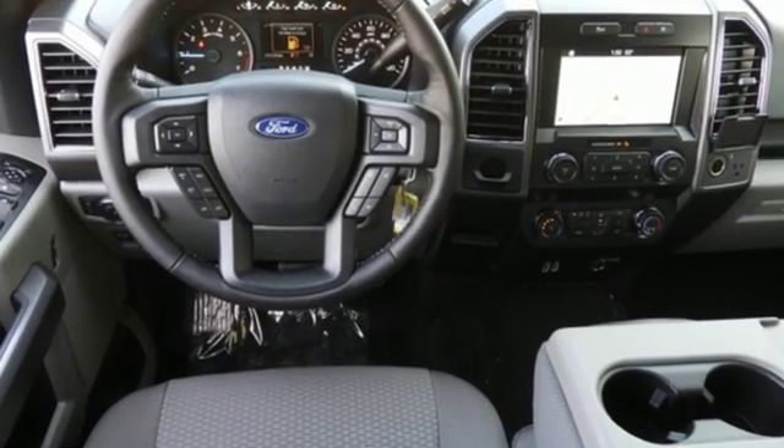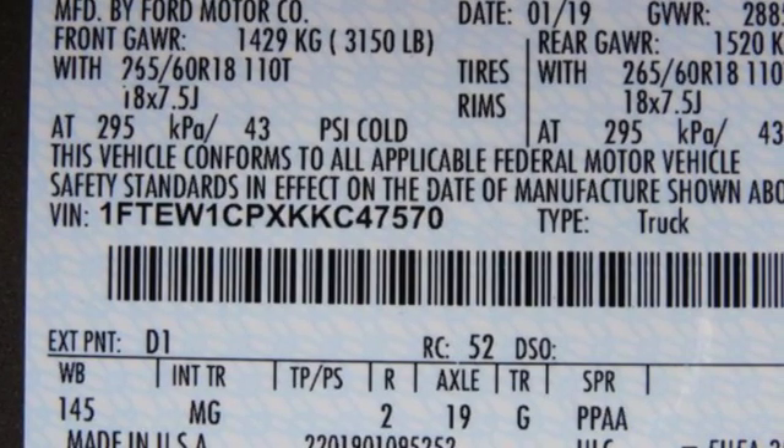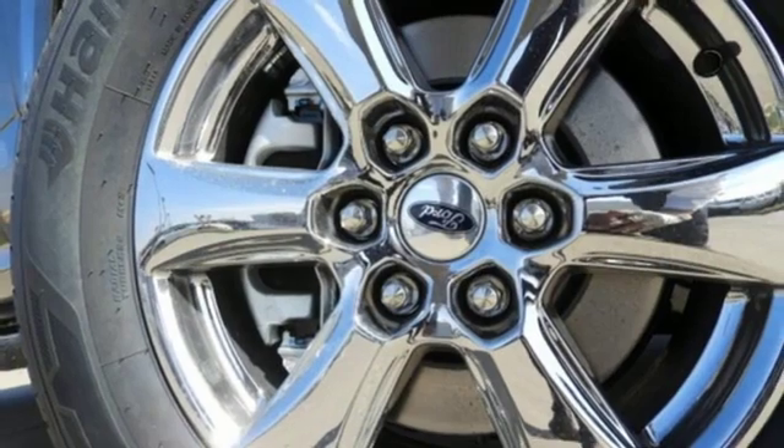Touchscreen display, Wi-Fi hotspot, manual tilting steering column, remote engine start, manual telescoping steering column.